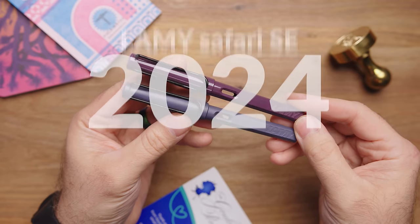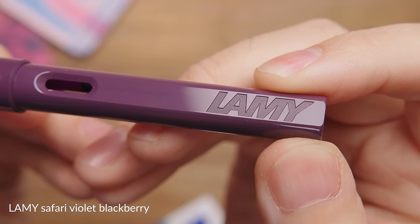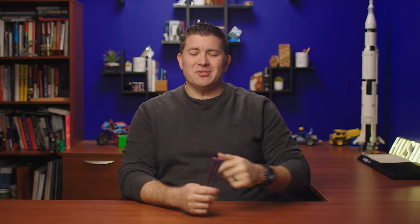Hey there, Brian Goulet here of gouletpens.com, and today I'm going to be giving you a sneak peek at the Lamy Safari 2024 Special Editions called Violet Blackberry and Pink Cliff. They've been rolling these out annually for a number of years now, and this year they're doing them in a pair. The size and shape is identical to other Safaris, so I won't get into all the details — it's basically just the colors that make these ones special.